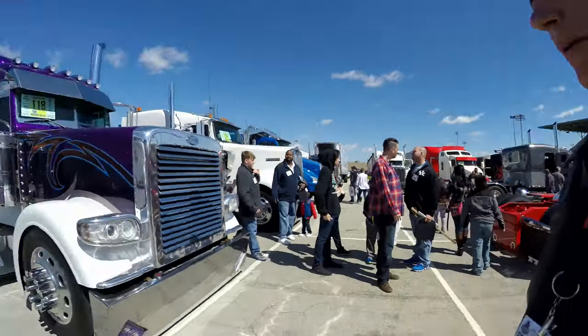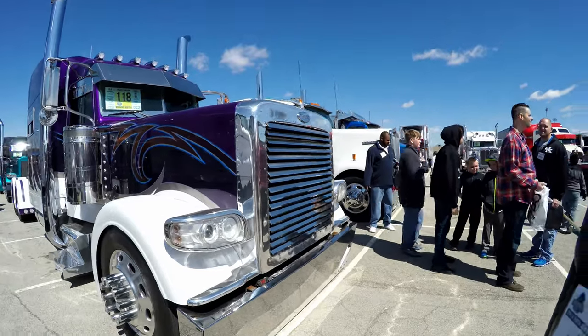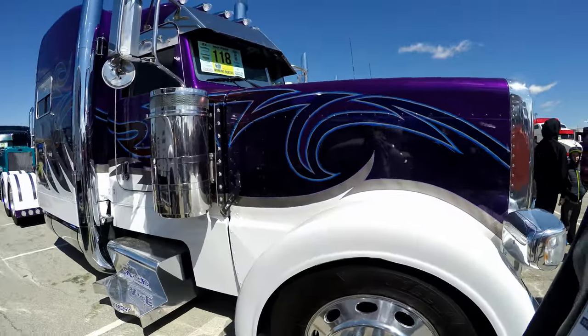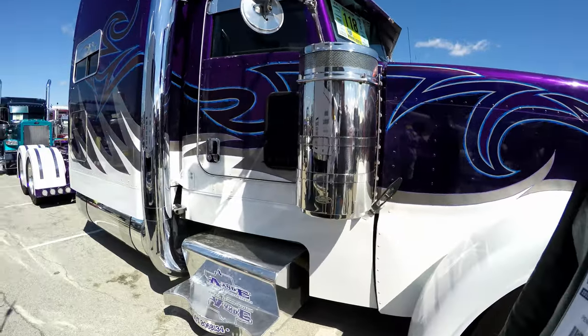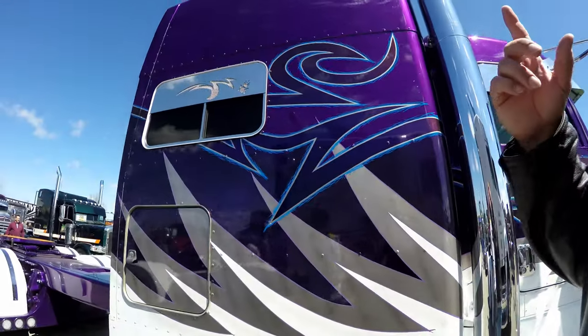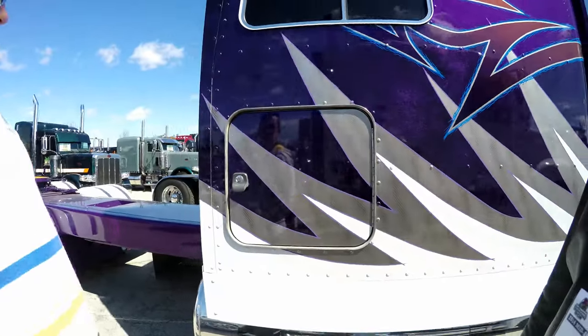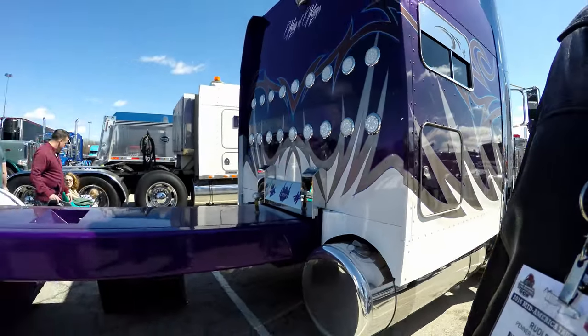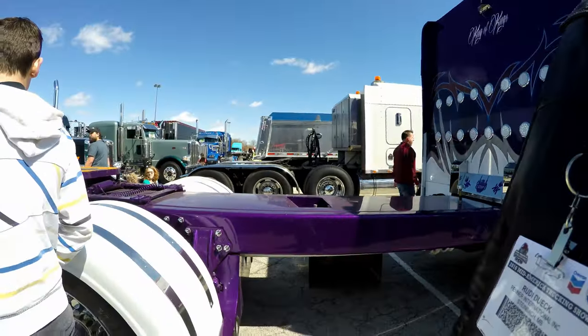I don't know about you guys, but we have noticed that on this show there are more Peterbilts than anything else. Hey, they are absolutely gorgeous — that is a fact. I wouldn't want a truck with a small cab like that, but they are absolutely beautiful to look at when you see them out here on the show.